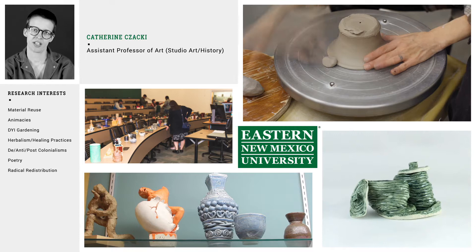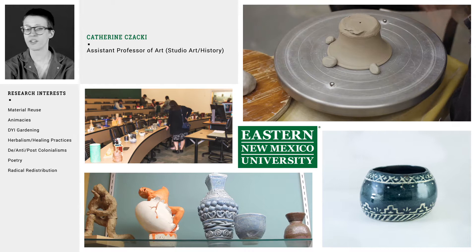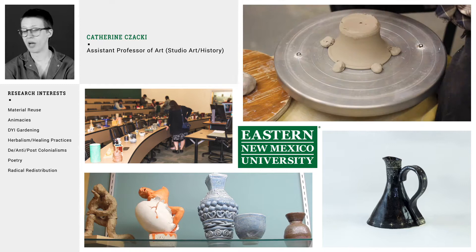Hello, I'm Dr. Katherine Schatzke. I teach studio art and art history here at ENMU. One of my areas of emphasis is ceramics. I teach the introduction as well as the advanced level courses. I also teach art history and art appreciation.